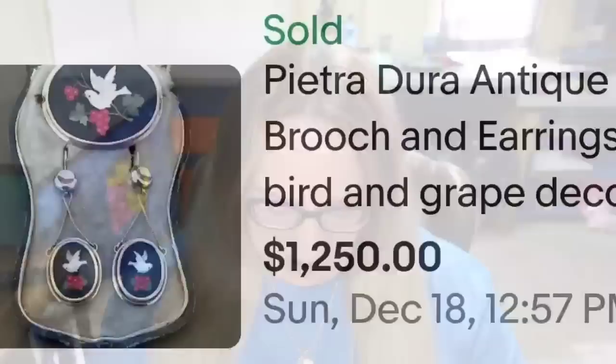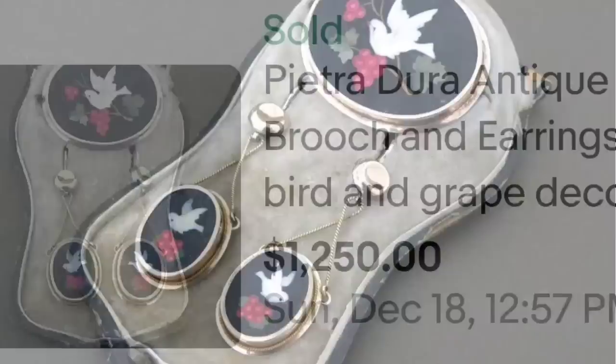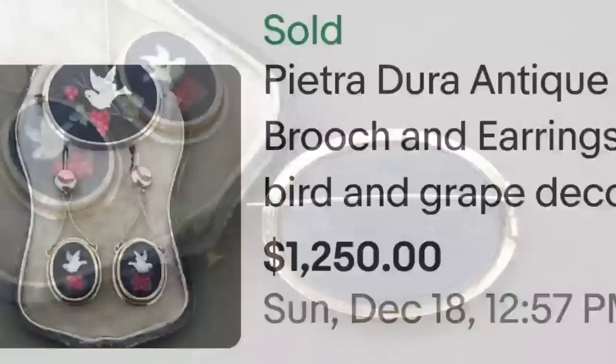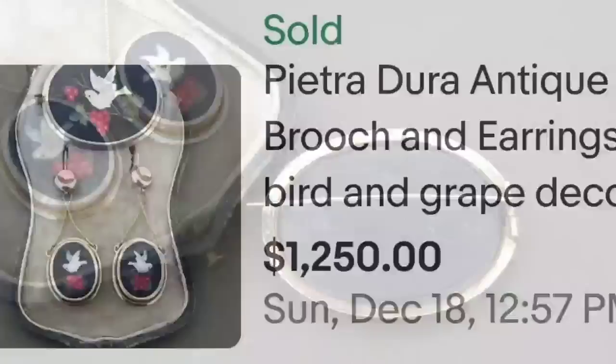Up next is Pietra Dura — another name I'm not familiar with — and I didn't see that these were signed, so I'm unsure how they identified them, but it was a great sale. This is a Pietra Dura antique brooch and earrings with bird and grape decor. It sold for $1,250. It looks like a dove on a grapevine. On the back, it does not appear to be marked, but still an absolutely great sale.